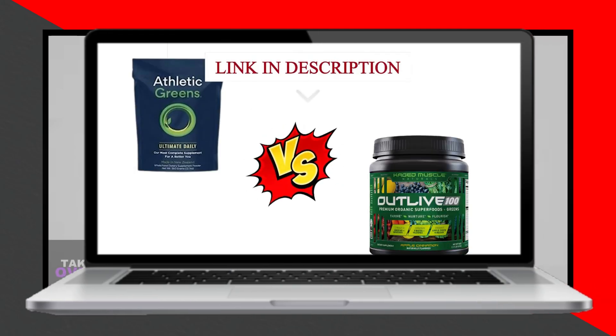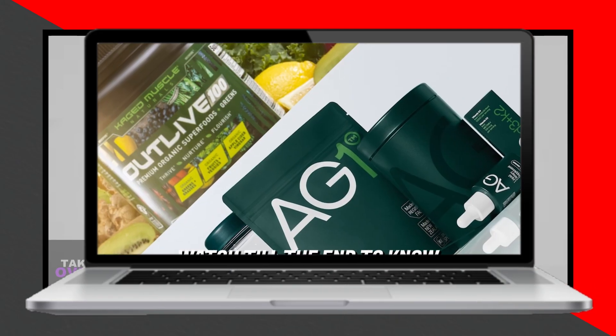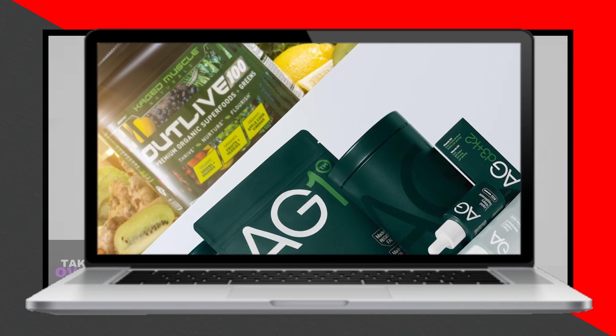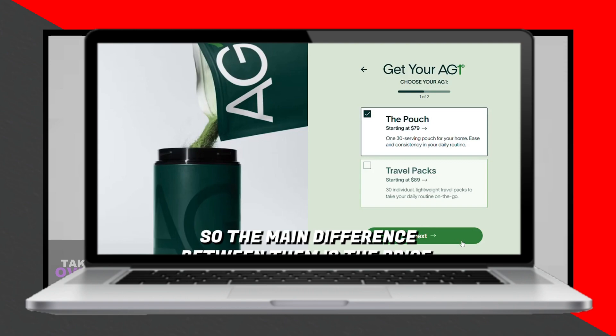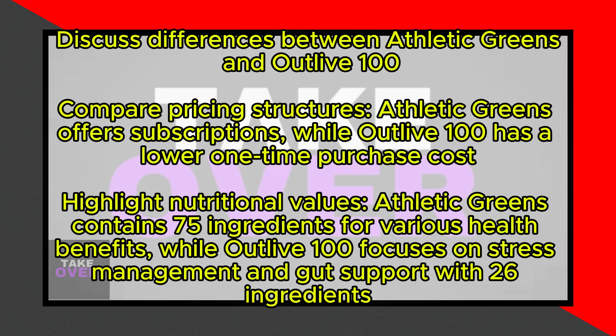In this video, I'll discuss the differences between Athletic Greens and Outlive 100, focusing on factors such as price, nutritional value, and flavor options. Let's dive in. The main difference between Athletic Greens and Outlive 100 is their pricing structure.